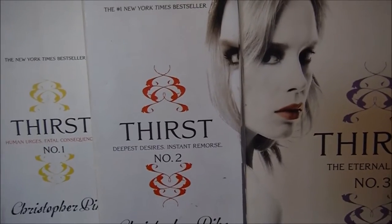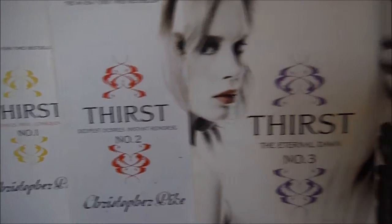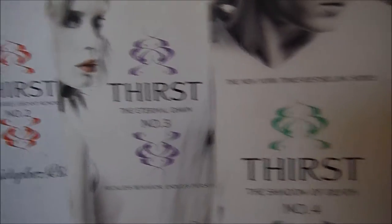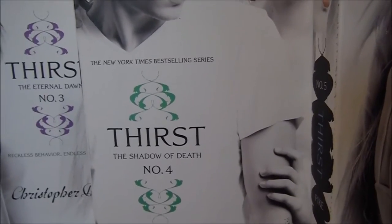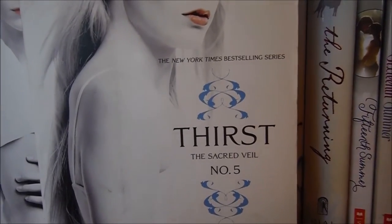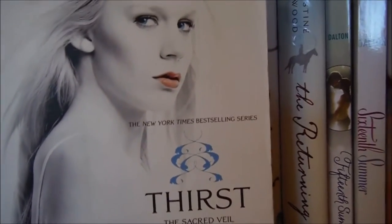Thirst No. 2: Deepest Desires and Instant Remorse. Thirst No. 3: The Reckless Behavior and Endless Pursuit. Thirst No. 4: Tortured Soul and Final Judgment. And Thirst No. 5: Ancient Secrets and Epic Retribution. All by Christopher Pike.